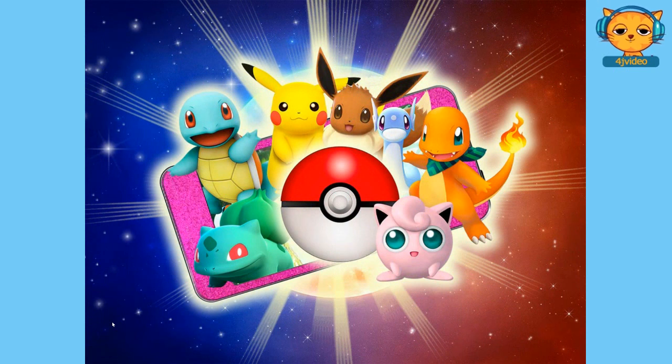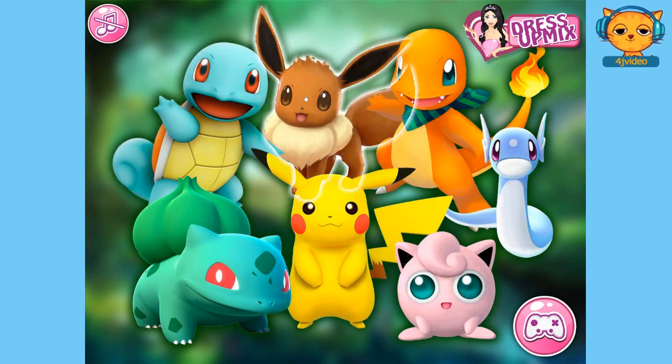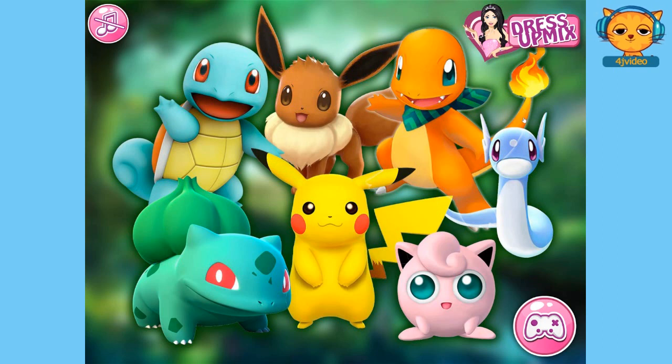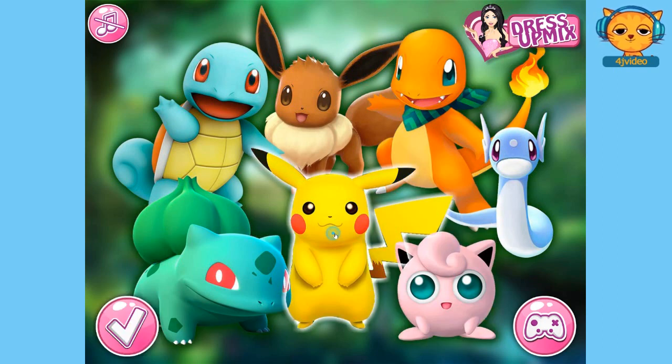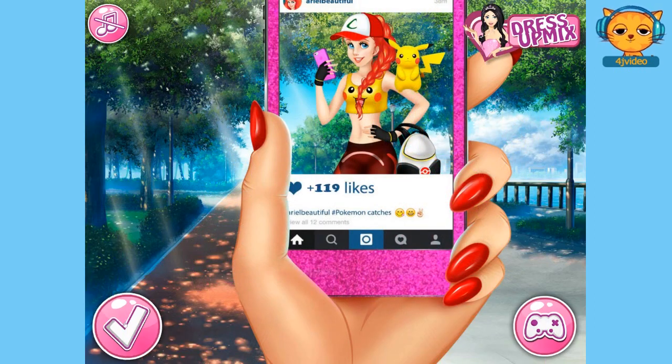So click on next. Now we get to choose which Pokemon we want to train. I've got the turtle and the dinosaur, but I love Pikachu. So let's click on Pikachu. Click next. And there we are — on her phone, on Facebook, and we're going to get 820 likes. Woohoo, go us!